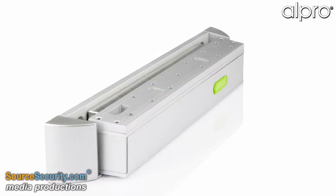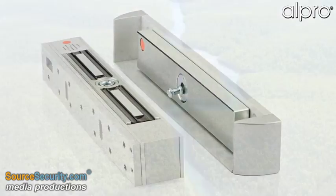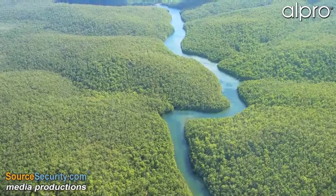A quality product that is simple to install makes the new Vortex range an opportunity not to be missed. Alpro — walking gently on our planet.